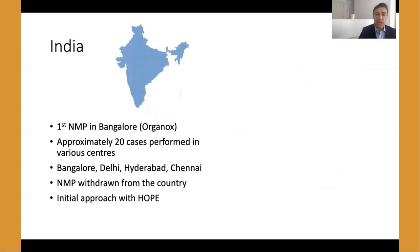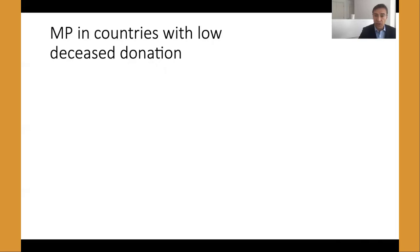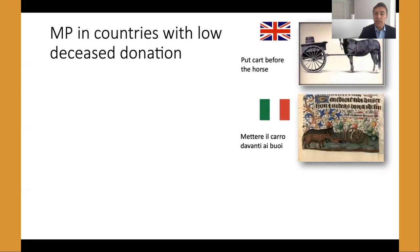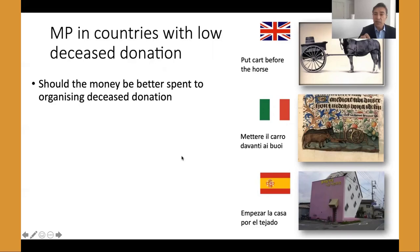In India, the first cases were done in Bangalore, and up to 20 cases were done between Delhi, Hyderabad, and Chennai, but normothermic machine perfusion was then withdrawn from the country. There has been an initial approach with HOPE. This raises the issue Amelia brought up: are countries with low deceased donation putting the cart before the horse by investing in machine perfusion? Is money better spent on a network of coordinators to improve the deceased donation network, or is it right for these centers to have a head start with complex and expensive technology in their first few deceased donor liver transplants?